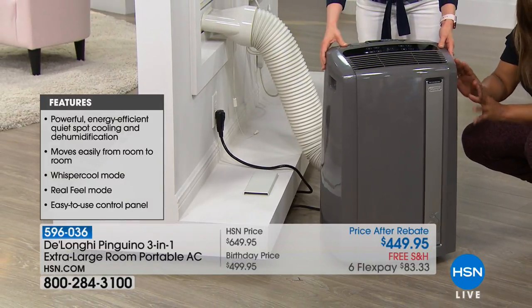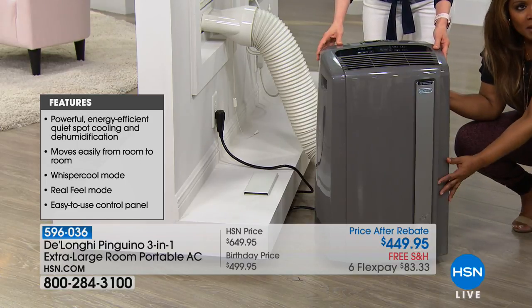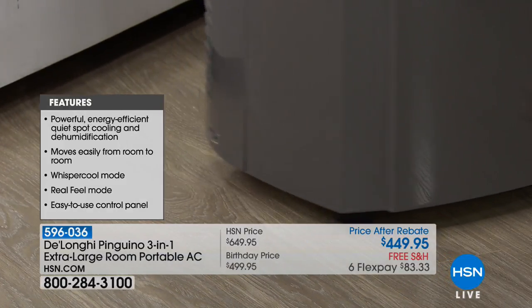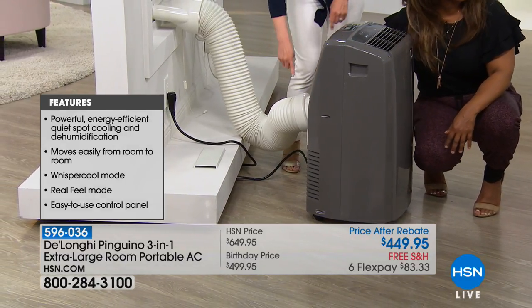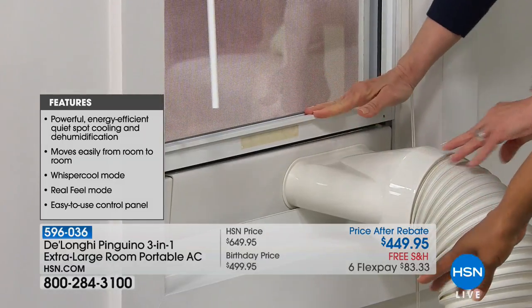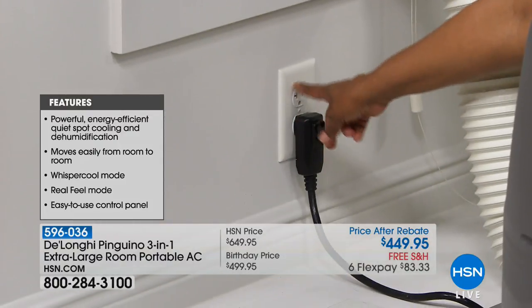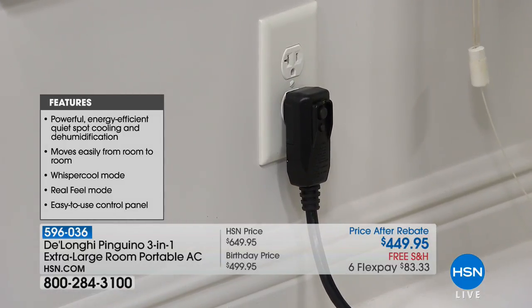We're going to show you how to set this up. It's on casters and weighs about 75 pounds, but since it's on casters it's easy to move — it's portable so you can move it from room to room. You'll have a hose to attach to the back — it snaps on. You'll put it in a window, and it just needs a standard three-pronged outlet. You plug it in, set the desired temperature, and it makes such a difference. If you own this, give us a call.